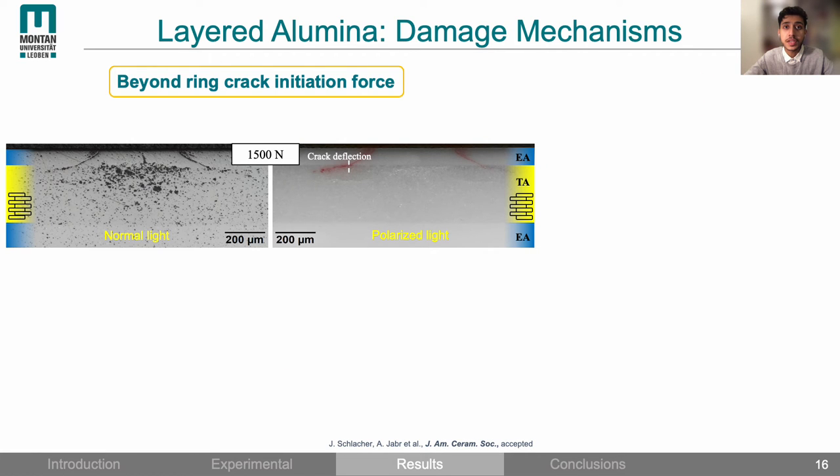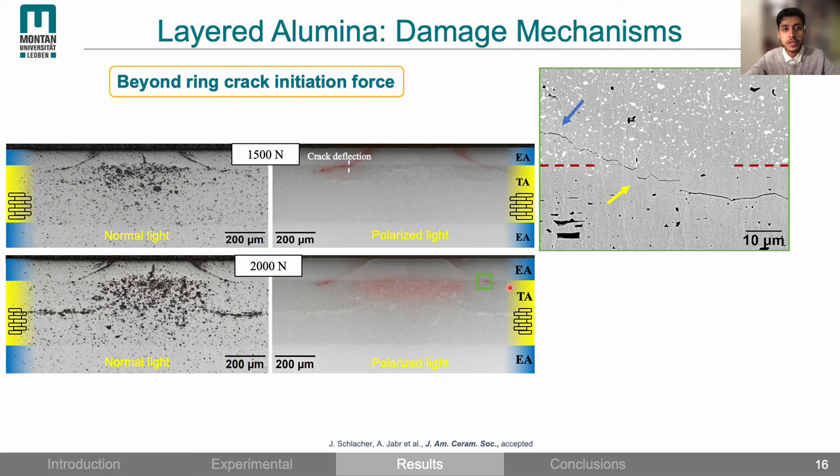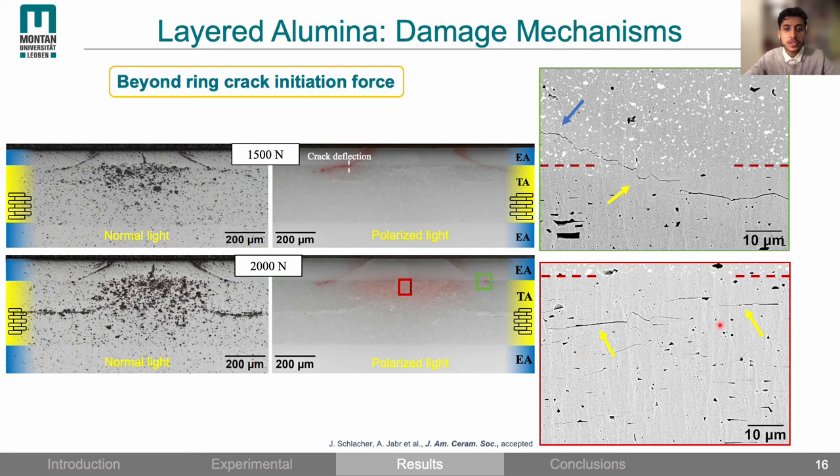Looking beyond the ring crack initiation force: here is a cross-sectional view of a sample loaded at 1500 N, showing subsurface damage in the internal textured layer. In the polarized light image we can see the deflection of the cone crack at the textured layer. If we further increase the load, the subsurface damage intensifies but the cone crack remains limited in depth, meaning further damage is only absorbed by the internal textured layer. An ion slicing image of the interface shows deflection of the cone crack along the weak basal grain boundaries of the textured grains, with interfacial micro cracking absorbing the damage.